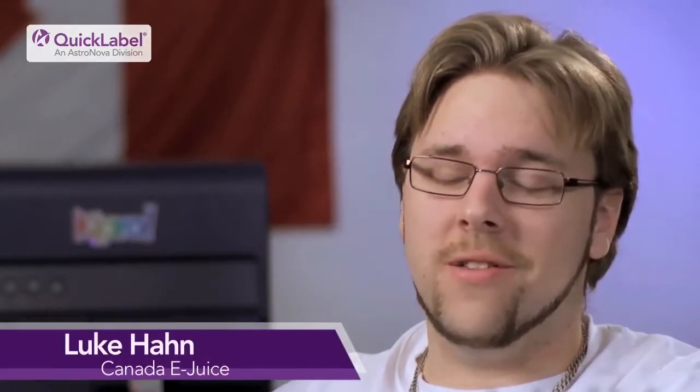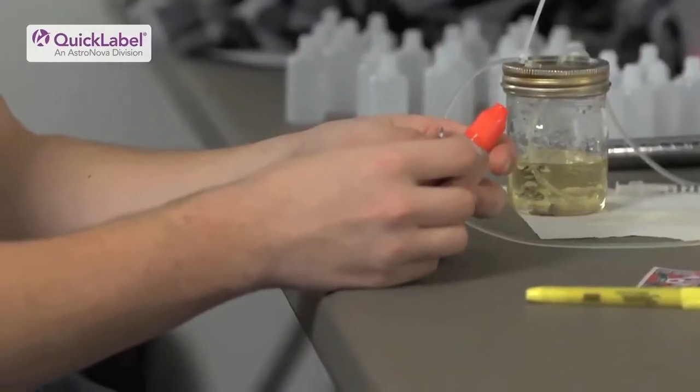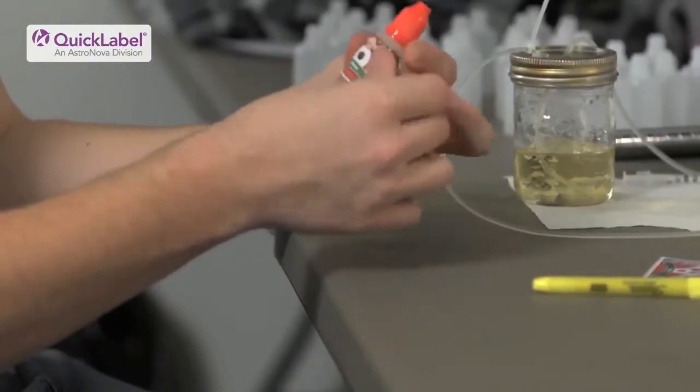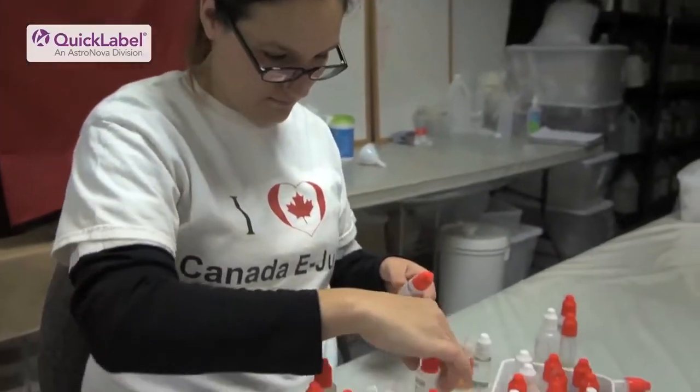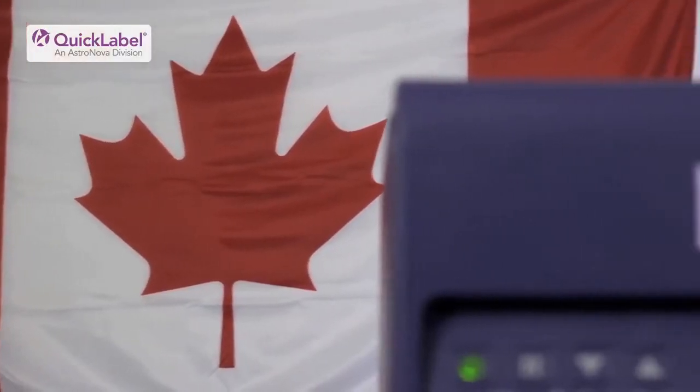My name is Luke Han and my title is kind of everything — I don't really have a set role. We're unique mainly because we are a family business, and we do make our own juices here, whereas a lot of other companies will import them from other countries around the world. We make everything here fresh to order.